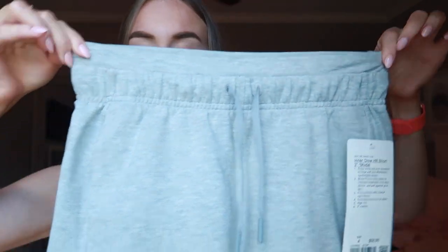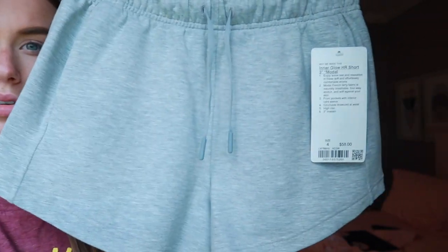The first thing that came in the mail - I guess it's the third thing - is another pair of Inner Glow shorts. I have them in that blue color you've seen in previous videos, but these are just the heathered gray Inner Glow shorts and I'm obsessed with them. They're just the most comfy shorts to wear - you can lounge or literally wear them wherever you want. They're high-waisted, three-inch length, and I get all my Inner Glow shorts in a four.